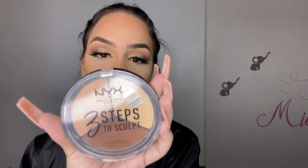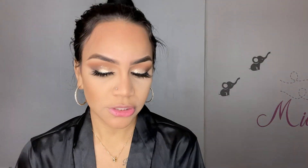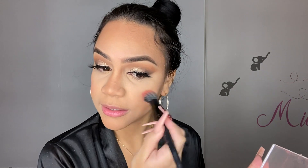Now I'm contouring with the NYX 3-Step Sculpting Palette in Light, using the darker shade and the Essence flat contouring brush. Then I'm applying a little bit of blush before highlighting — just a touch on my nose and a little on my forehead, which I feel looks cute.